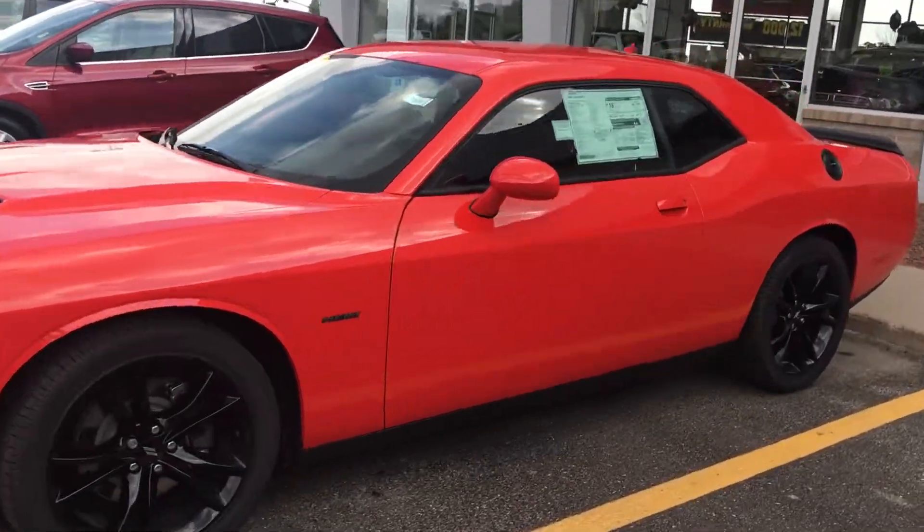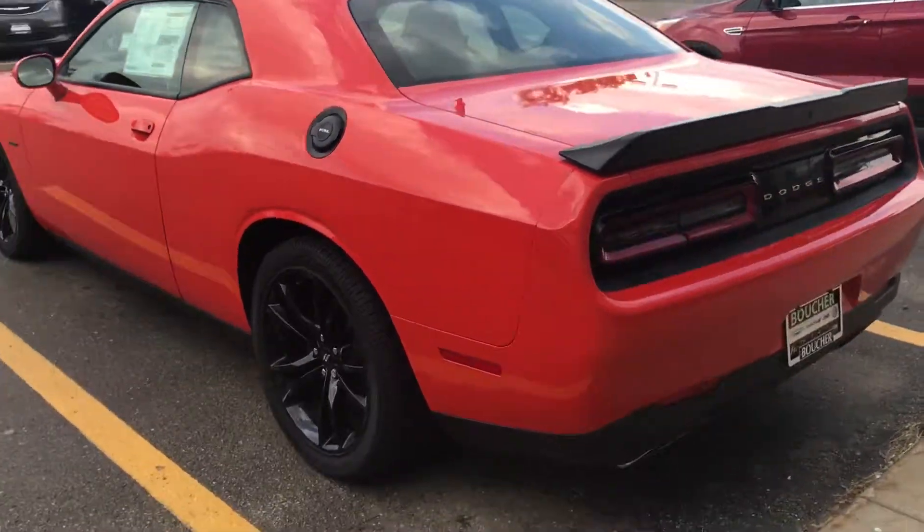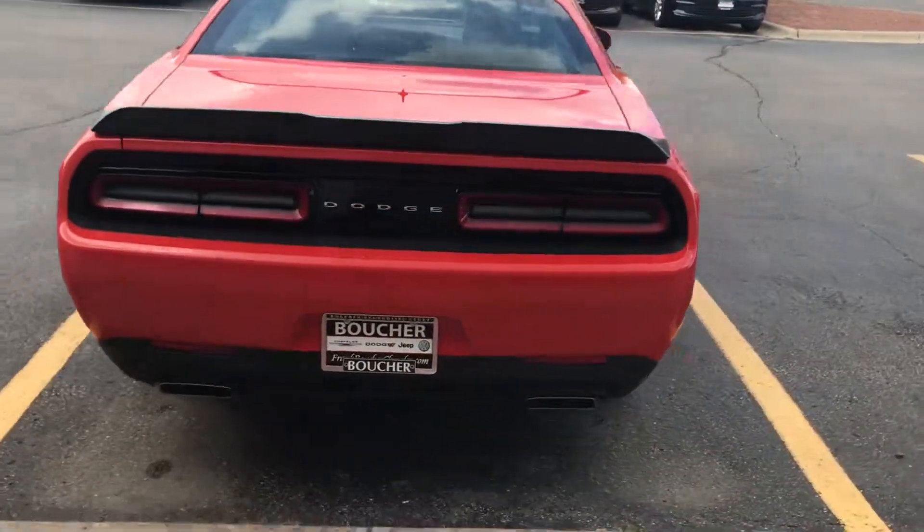Hey Nancy, this is Troy from Frank Boucher Dodge in Janesville. We're checking out your 2017 Dodge Challenger RT.